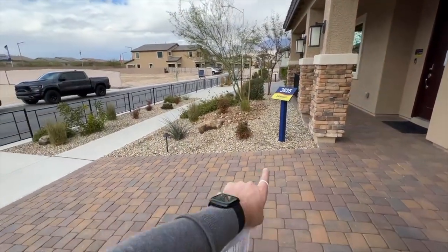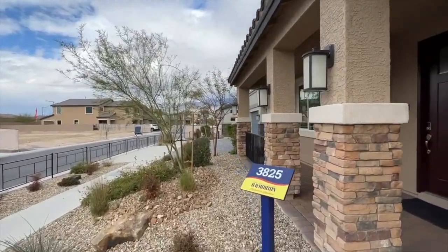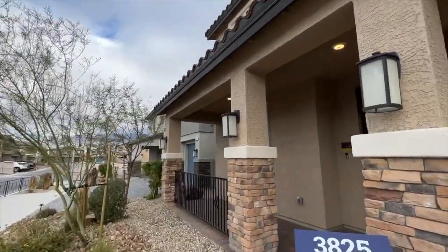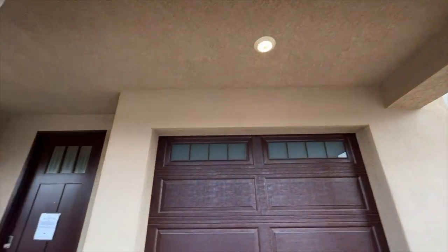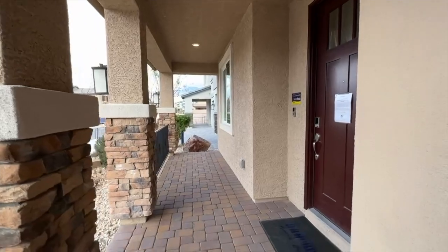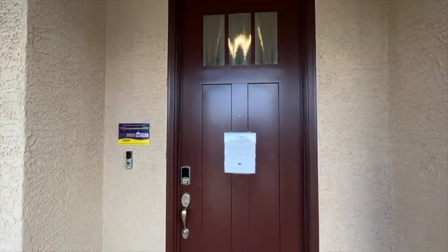In your driveway you will get the pavers just like this. The landscaping in the front yard is going to be all done by the builder with the irrigation system included. We get a covered front porch here with recessed lights underneath — a really nice spot to put a few chairs — and then walking in we have eight-foot doors.